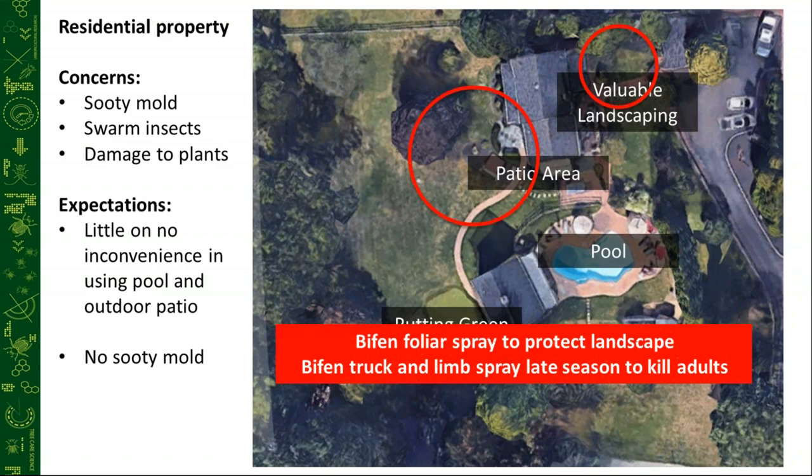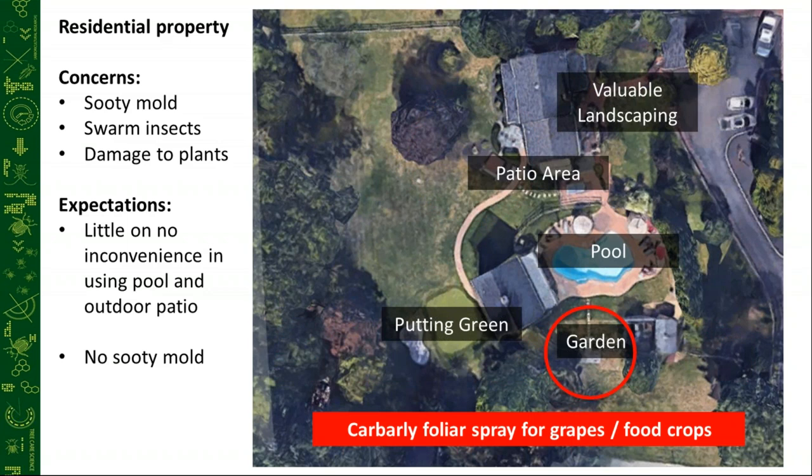Another question we always get is around gardens, fruit trees, and fruit crops. Carbaryl is what we decided to use in this instance. They do have to spray every seven to ten days around this garden, but it is our best option for plants that people want to consume the fruit and food off of.